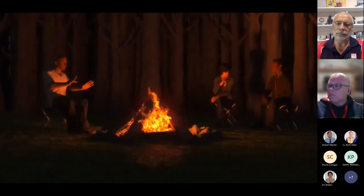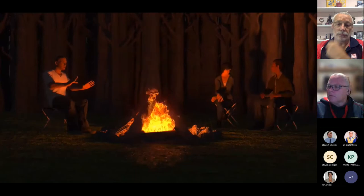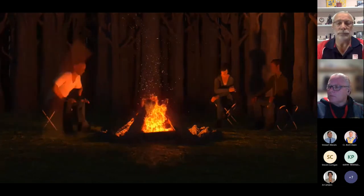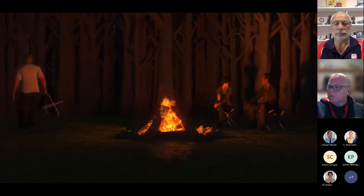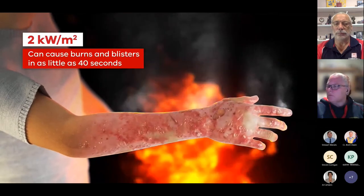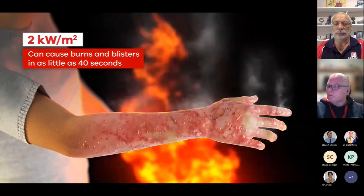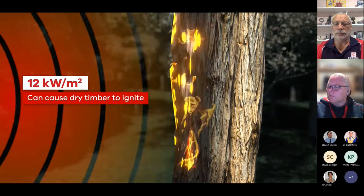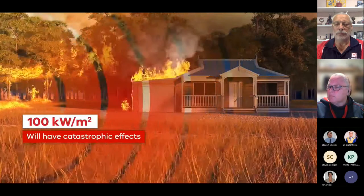The radiant heat is what you feel when you sit next to a campfire. If a campfire heats up to 2 kilowatts per square metre, you'll feel it's too hot and will want to move back. If you don't, that amount of radiant heat is enough to cause burns and blisters in as little as 40 seconds. At 12 kilowatts, it can cause some materials like dry timber to ignite. A bushfire can reach 100 kilowatts and the effects can be truly catastrophic.